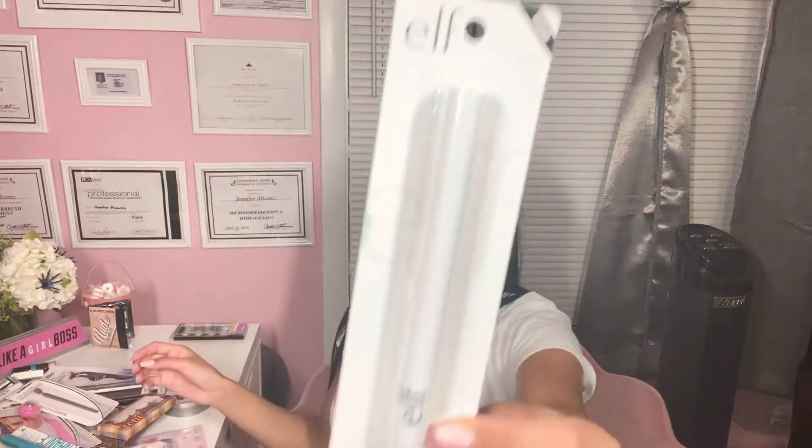I actually have this on right now to keep the whole shape of my brows. I'll use like a brow pencil first and then I'll use this wax over it, and it just kind of holds it in place. I really do like it a lot — definitely worth the $1. If you see this, I recommend to try it out.